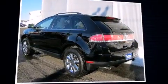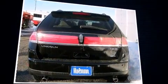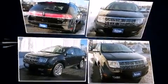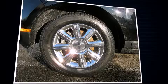Come test drive this 2007 Lincoln MKX with just over 30,000 miles on the odometer. This four-door sport utility vehicle prioritizes comfort, safety, and convenience. A 3.5 liter V6 engine pairs with a sophisticated six-speed automatic transmission, providing a smooth and predictable driving experience.